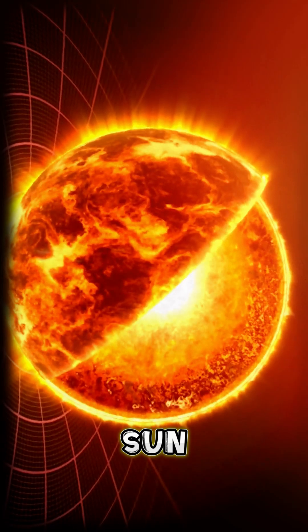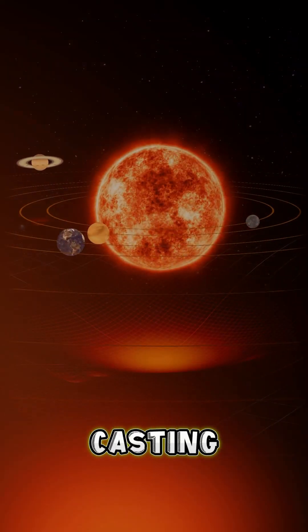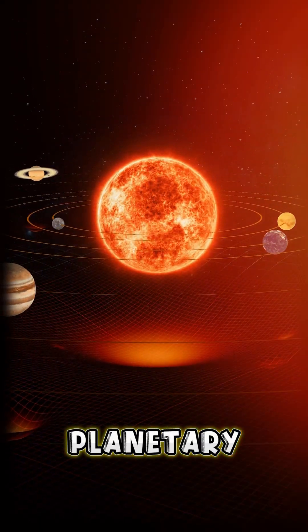Consequently, stars like our Sun primarily convert hydrogen into helium. The Sun's core will eventually become unstable, leading it into the red giant phase. The Sun will then shed its outer layers, casting them into space as a planetary nebula.